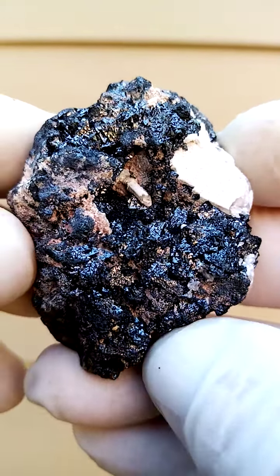Often associated is andradite garnet. I can see a little bit of almost reddishness in the background there, which is most likely tiny crystals of andradite garnet. But please look at my description — we'll have a look under magnification. And under magnification, quite exquisite too.